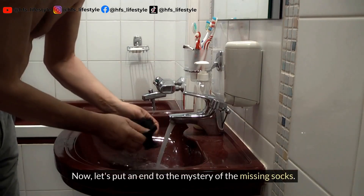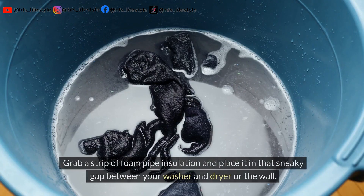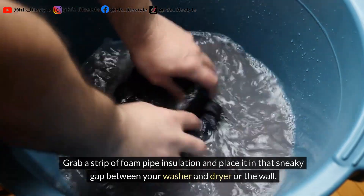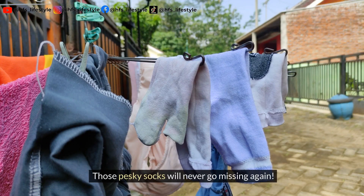Now let's put an end to the mystery of the missing socks. Grab a strip of foam pipe insulation and place it in that sneaky gap between your washer and dryer, or the wall. Those pesky socks will never go missing again.